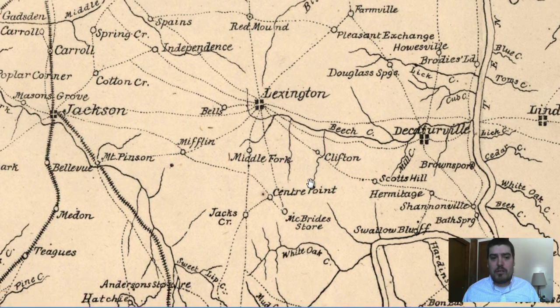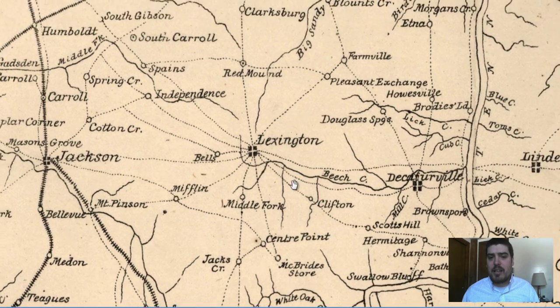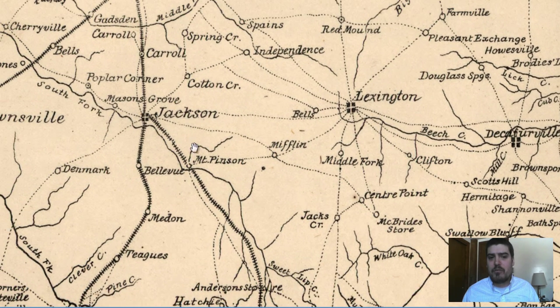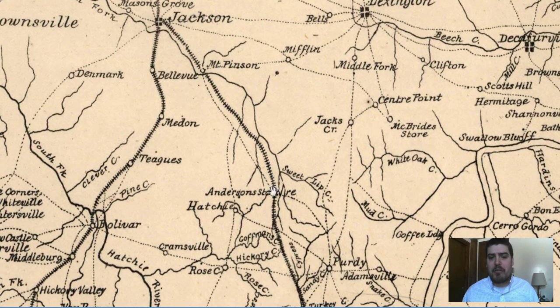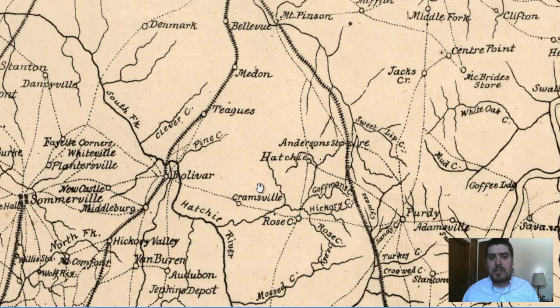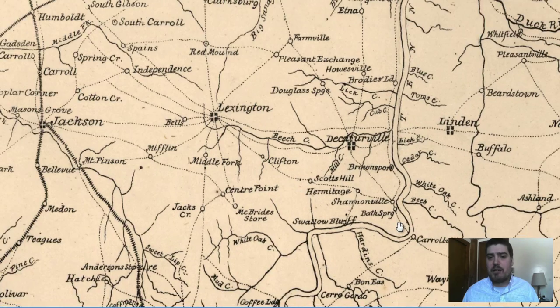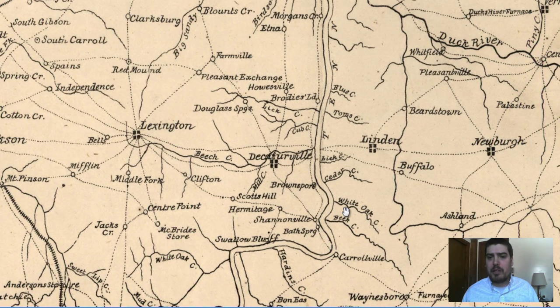We can see here's Lexington, and Jackson, Tennessee is just to the west of Lexington, right over there, just to the west of Henderson County. We can see the amount of railroads that went through Jackson — quite a lot. This is a heavy transportation hub to the west of Henderson County, so definitely a cool viewpoint that we can get from a really old map.